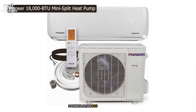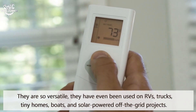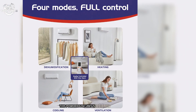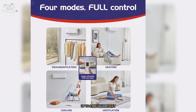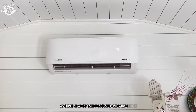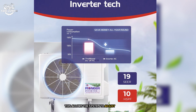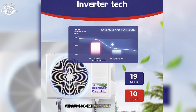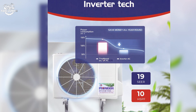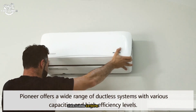At number 3 is the Pioneer 18,000 BTU Mini Split Heat Pump. This powerhouse is designed for larger spaces up to 1,000 square feet, making it perfect for open-plan living areas or small apartments. One of the standout features is its inverter technology, which allows the system to adjust its output based on the room's needs, resulting in more consistent temperatures and improved energy efficiency. During testing, it maintained my desired temperature with minimal fluctuations even during extreme weather conditions.